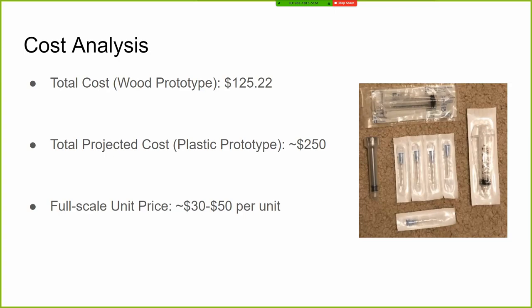As far as cost goes, our prototype only cost us $125, which is relatively cheap. We wanted to make a plastic prototype but couldn't get the plastic in due to COVID-19 timing; that prototype would have probably cost around $250. However, we believe on a large scale manufacturing scope we could get this down to $30 to $50 per unit.